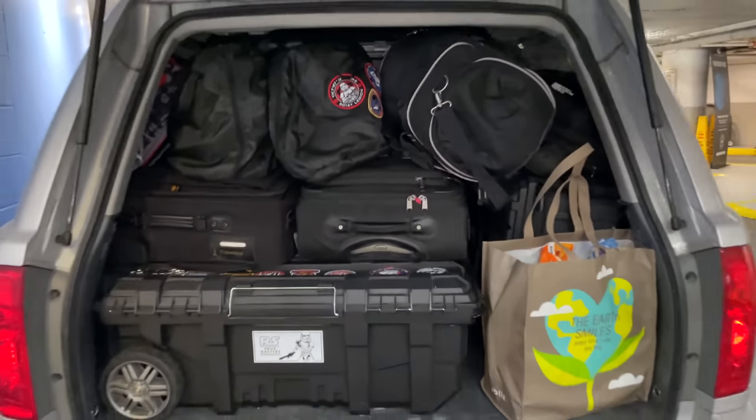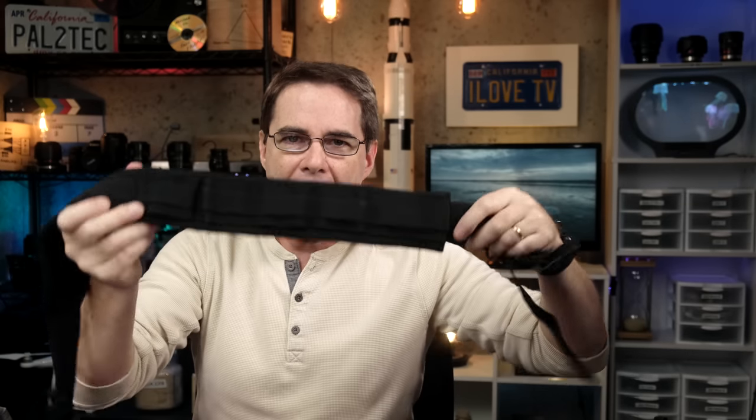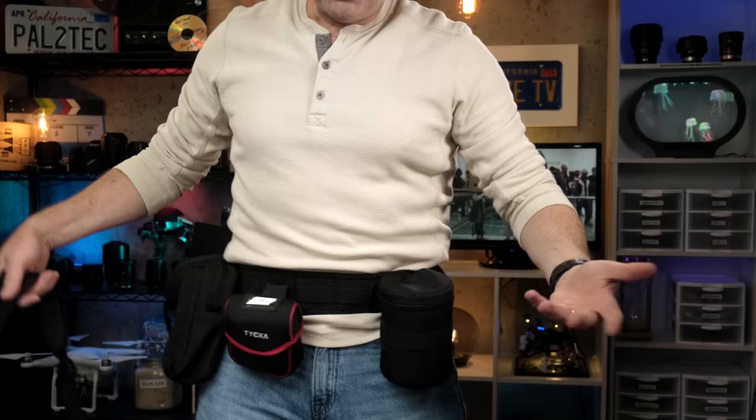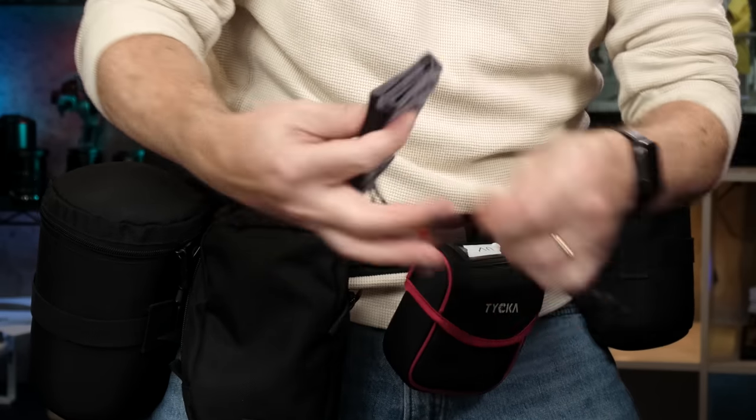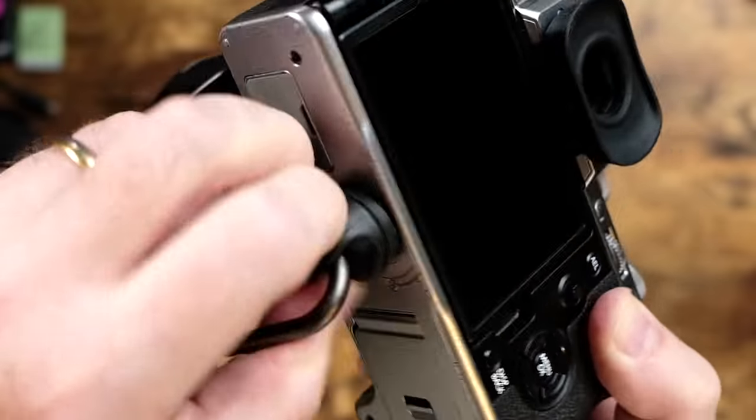Once I got to DragonCon, I put the main bag in the hotel room. From there, I walked around using this belt that has places to clip and hang all the various items — it just goes around my waist. I'd carry my smart cards in there too. So I had every lens ready to grab at a moment's notice, and I brought this little strap as well that I could put around my neck and attach the camera to — and I'm ready to go.